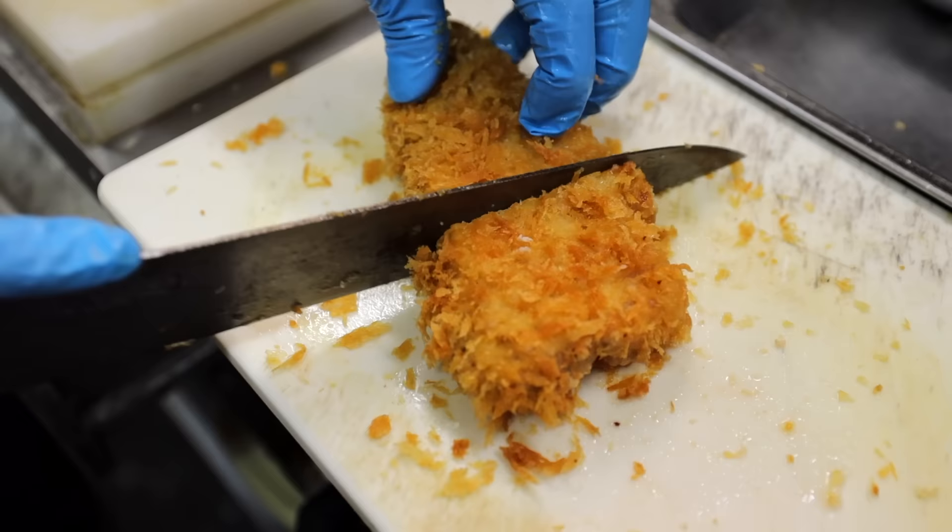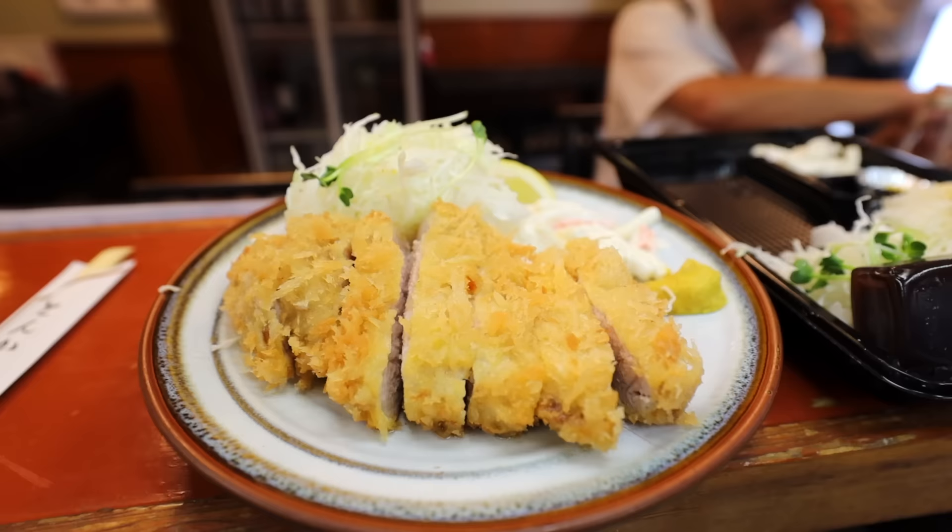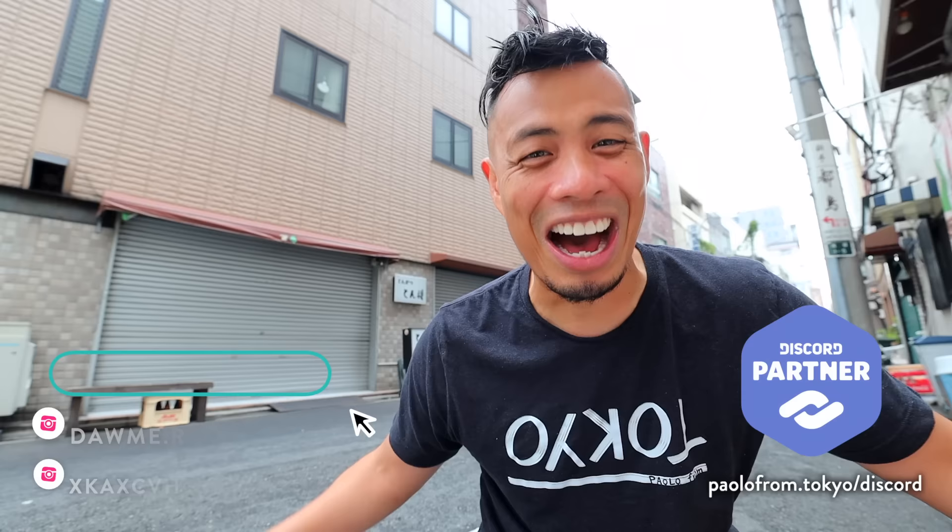This is behind the counter at a local Japanese tonkatsu shop. Good morning, everyone. I'm back in Tokyo's Asakusa area, just next to Sensoji temple, and I'm taking you behind the counter at a local Japanese tonkatsu restaurant. I am super excited for this one because I love fried food. Let's get this one started.